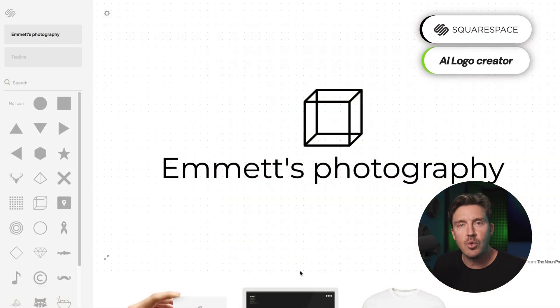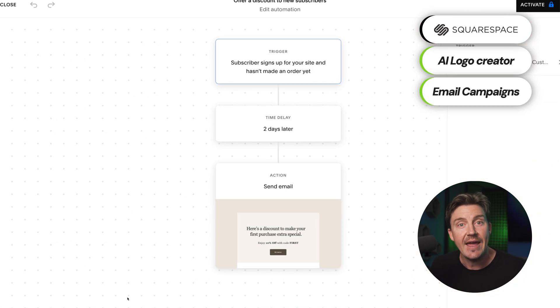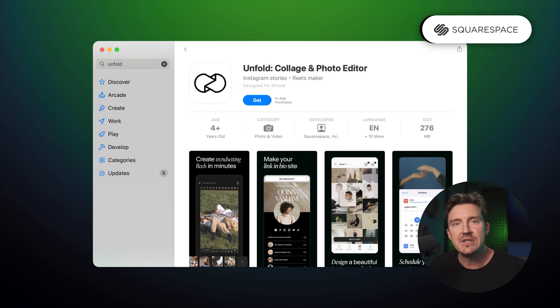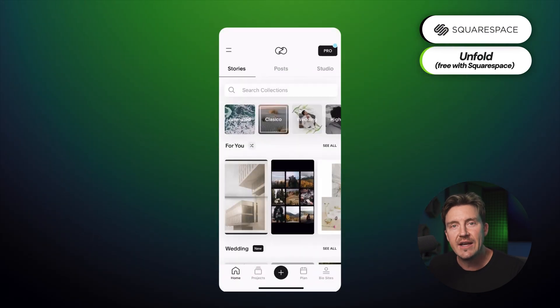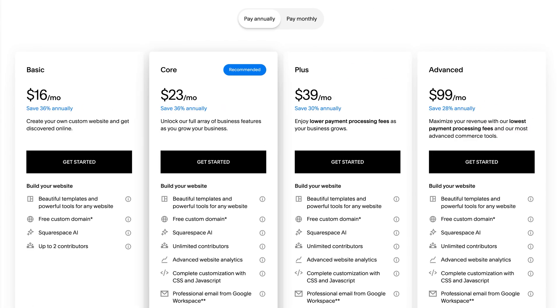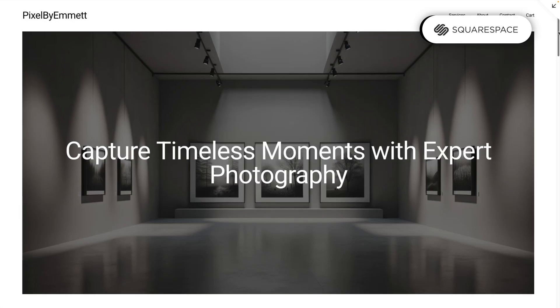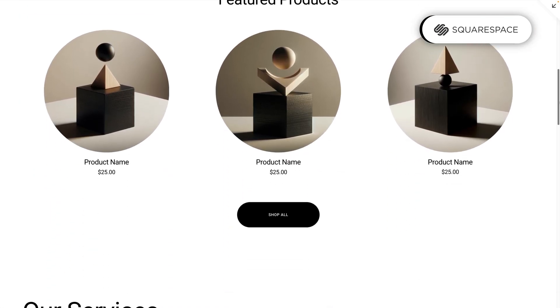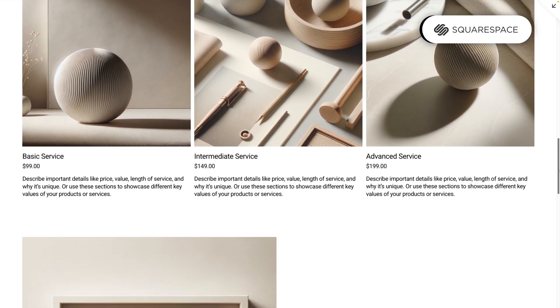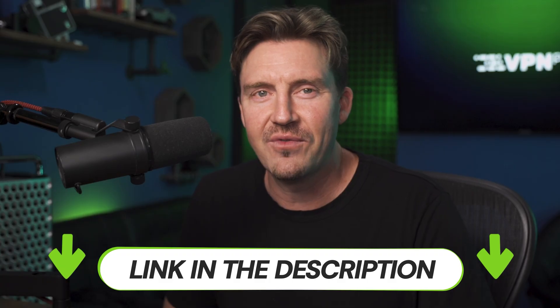Squarespace also offers unique features like SoundCloud integration, a dedicated photo app, and restaurant tools — things you don't see on many other builders. On the marketing side, Squarespace AI includes helpful features for logo design, email campaigns, and basic SEO. The Unfold app is especially handy for creating stylish social media content, and it's completely free. Some downsides: tools could be more advanced, collaboration options are limited, and pricing can get high for full e-commerce functionality. Still, for anyone who wants a polished website from day one, Squarespace is a solid choice.